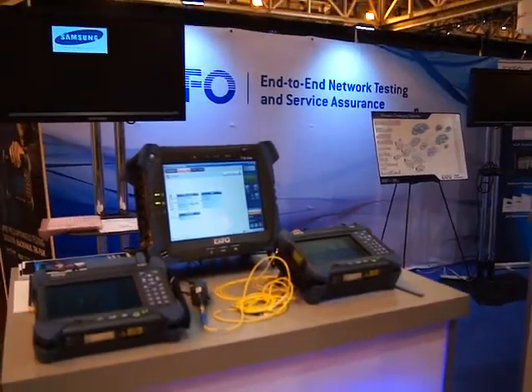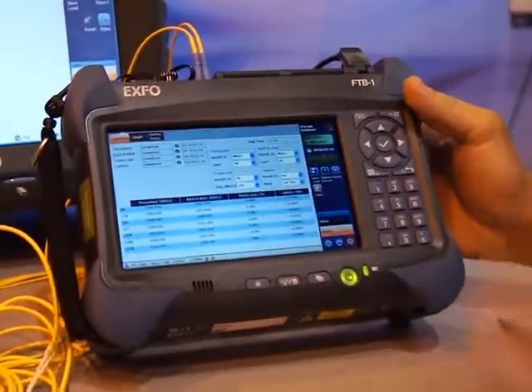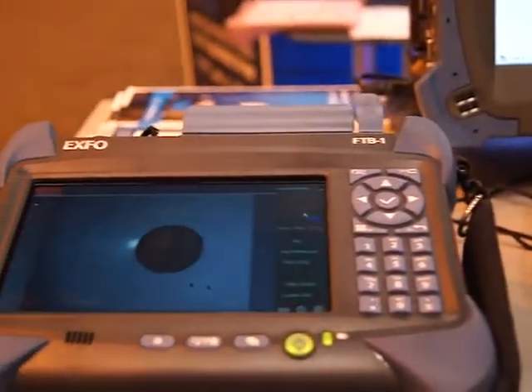These products here you see are really focused on the installation and service turn-up network. We do both Ethernet tools as well as fiber optic test and measurement tools for those turn-up and installation test challenges. This particular one is for 40 and 100 gig mobile backhaul, or long haul transport.